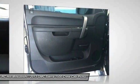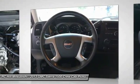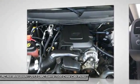Driver airbag. Cruise control. Floor mats. If affordable style and reliability are what you're looking for, this vehicle couldn't be more perfect. Drive it today.